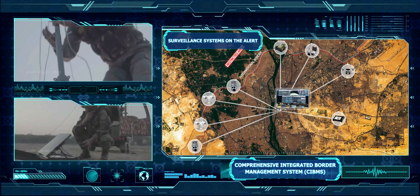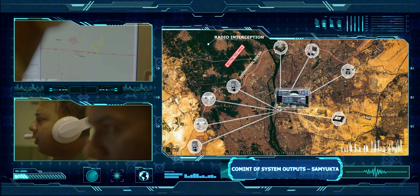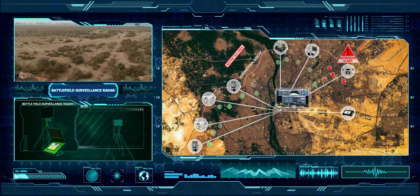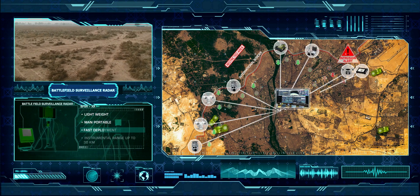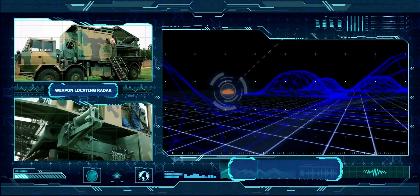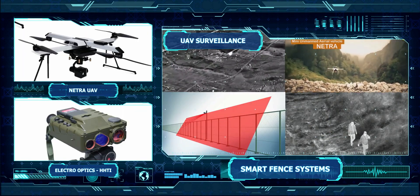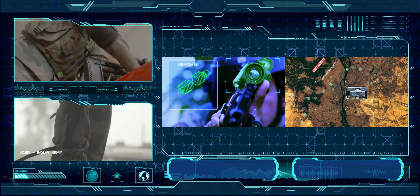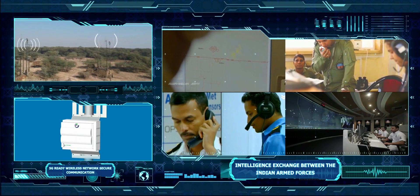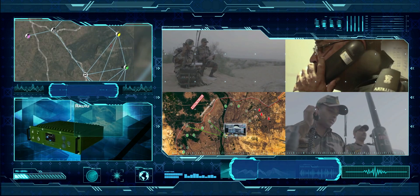Surveillance systems are on alert, intercepting a message of suspicious activity. Radar has detected an intrusion in the restricted area. Shelling in the area has just been reported. Close-range detection of targets. Special Forces activated. Intelligence exchange between the Indian Armed Forces. Real-time communication links in progress.